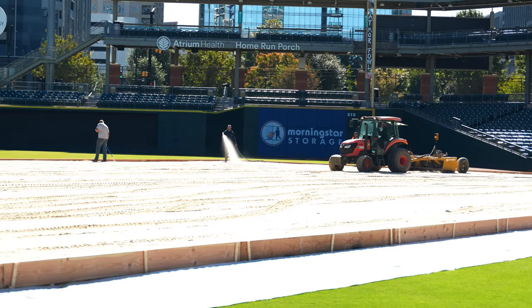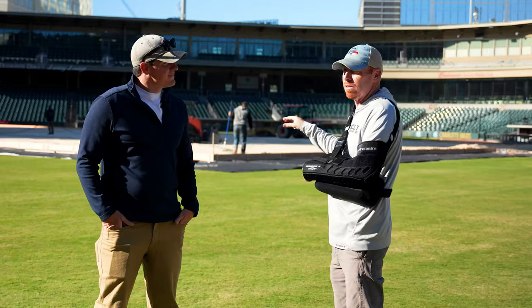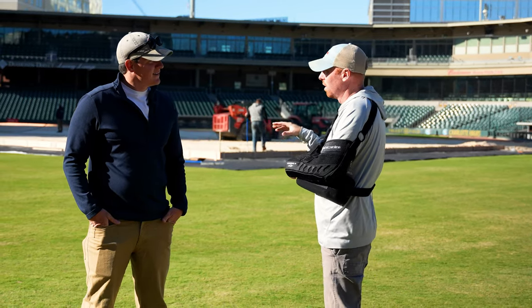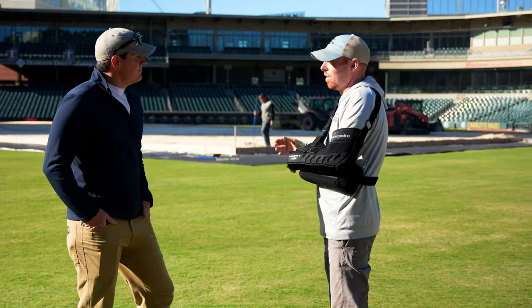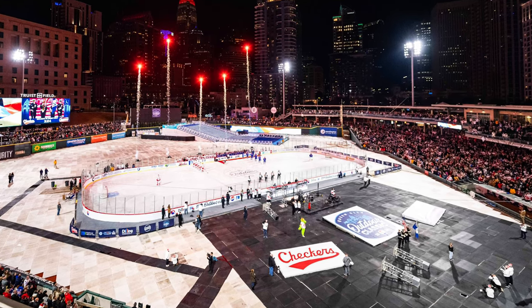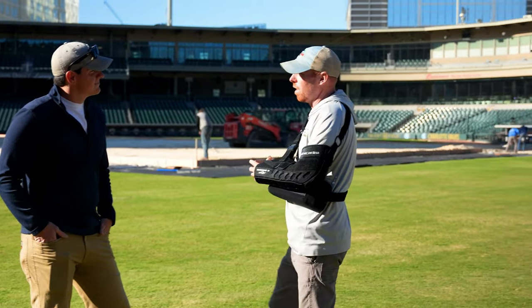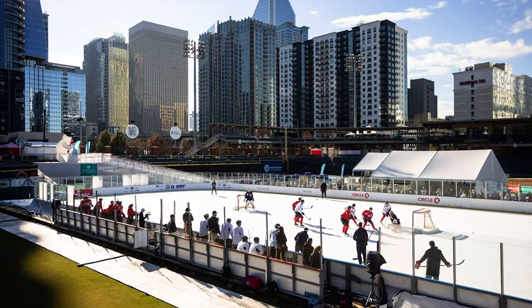A 20,000 square foot sandbox goes in — a sand base which is actually being constructed out of our root zone material that we use to grow grass on. When this process finishes up today, we'll come in tomorrow and there'll be 85,000 square feet of drivable flooring that surrounds and covers all this grass, and then the load-in starts for the actual construction of the hockey rink. Twelve ice slides are coming out of the stands — it's a really big operation.